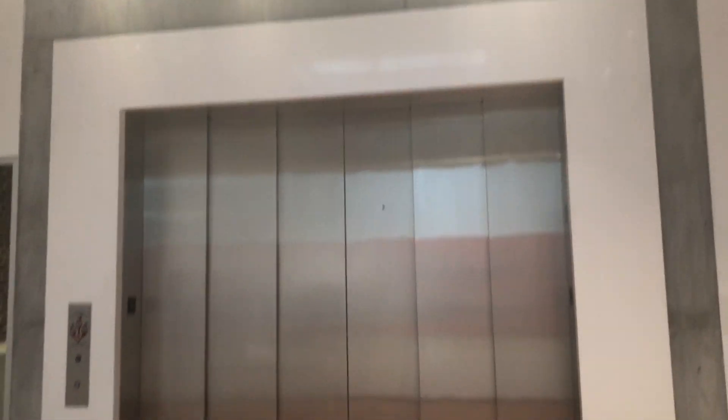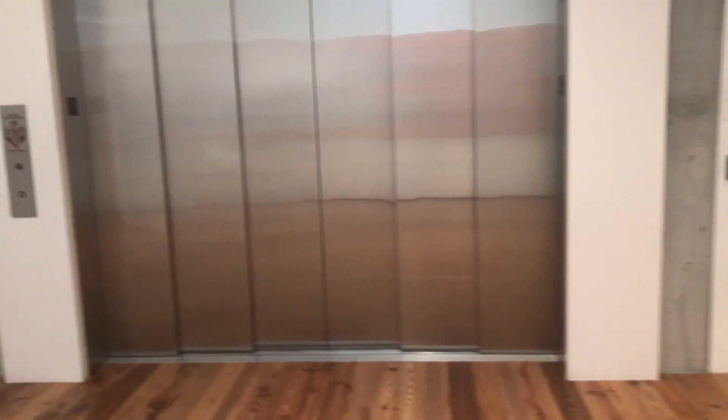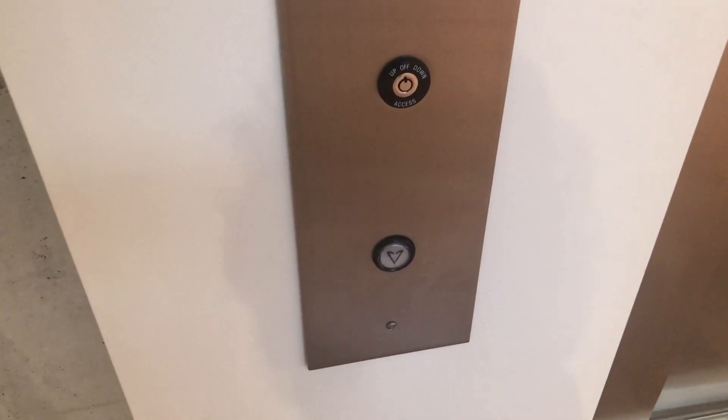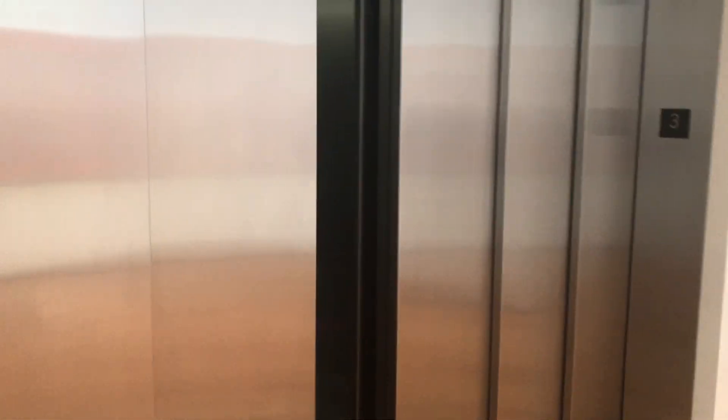This is the elevator at the Sarasota Art Museum at Ringling College of Art and Design in Sarasota, Florida. This is a Minnesota elevator installed by Schindler with Innovation Universal, and it is huge with three-speed center opening doors.